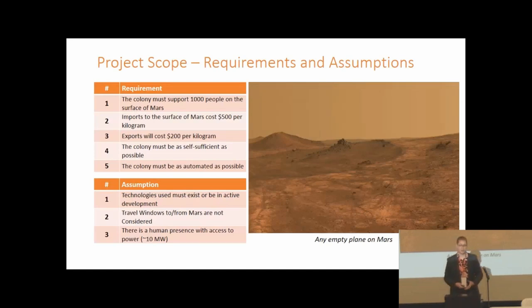The Mars Society has been running a competition for roughly the last year to design a colony to support a thousand people on the Martian surface. The stipulations included imports at $500 per kilogram, exports at approximately $200 per kilogram, and the system being as automated and self-sufficient as possible. We assumed only technologies in active prototyping or current use, ignored travel times for economic analysis, and assumed an existing human presence on Mars with access to approximately 10 megawatts of power.